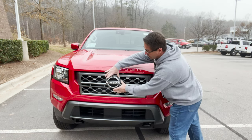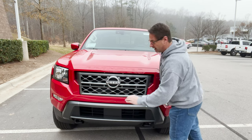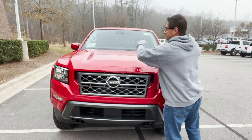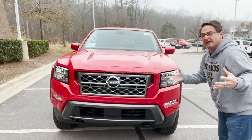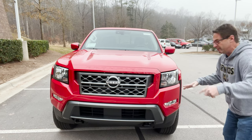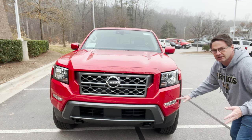Number one: the new Nissan logo. It's modernized — it looks like Iron Man, and it also looks like something magical might happen if you turn it. We've got Frontier stamped in here. This has halogen headlights, but it's been upgraded with one of the packages to give you LED lights and fog lights, both halogen as well.